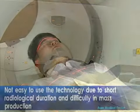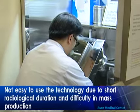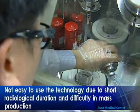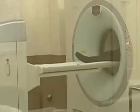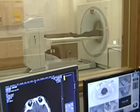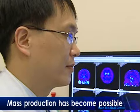PET scans, which have been widely used to detect cancer, are also useful in detecting neurodegenerative diseases such as Parkinson's and Alzheimer's at an early stage using diverse radiopharmaceutical drugs. However, the radiopharmaceutical drugs used in PET scans have been short in terms of radiological duration, which made it difficult to achieve mass production.